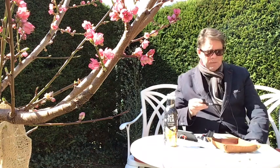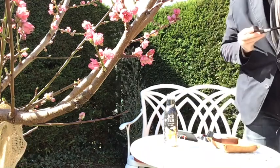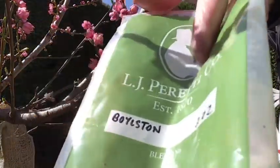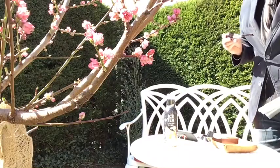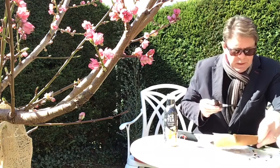Welcome to the last tobacco review of the LJ Peretti aromatics that I have. Today it's this one — LJ Peretti Boylston — and I don't have much left in the bowl in the tray here.